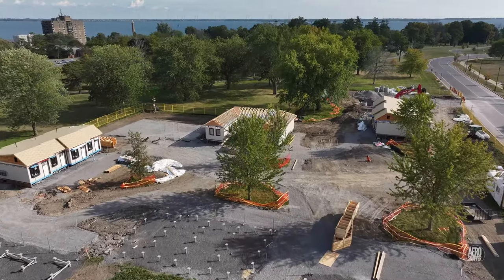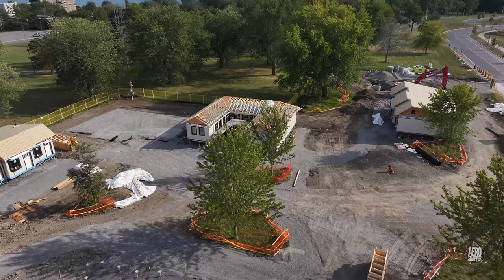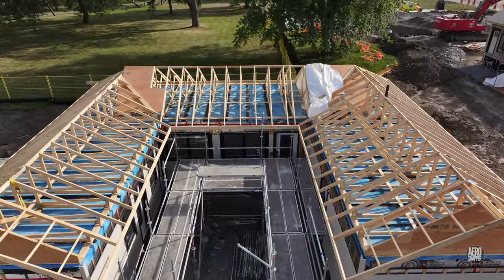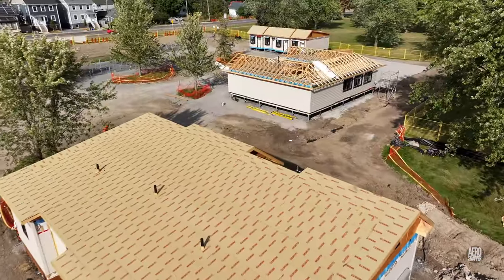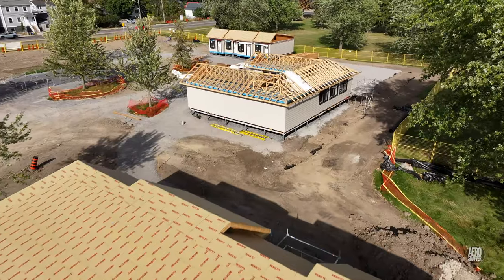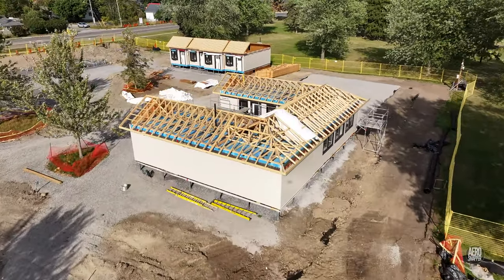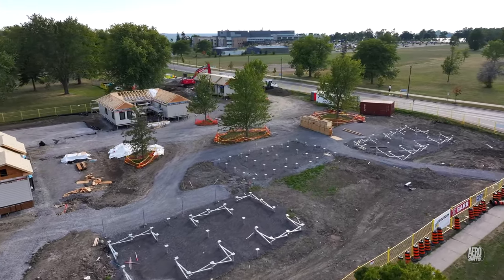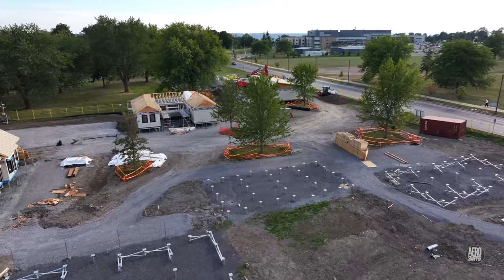This was the situation just days later. This overview gives a pretty good idea of how things stood on the site as we passed the middle of the month.